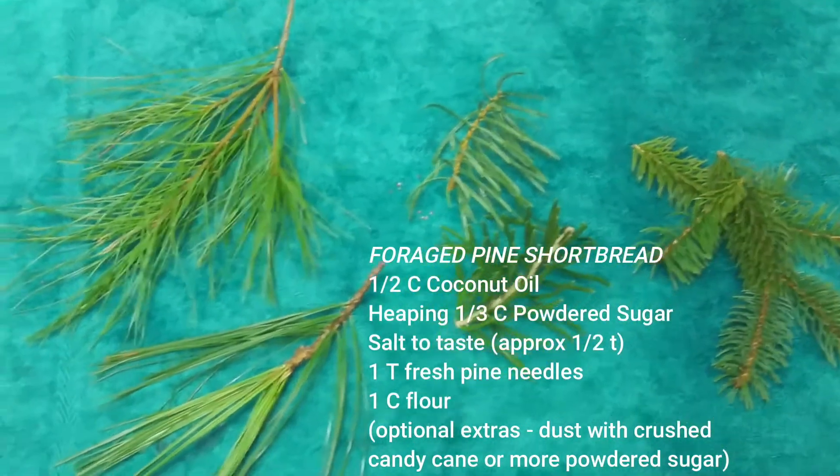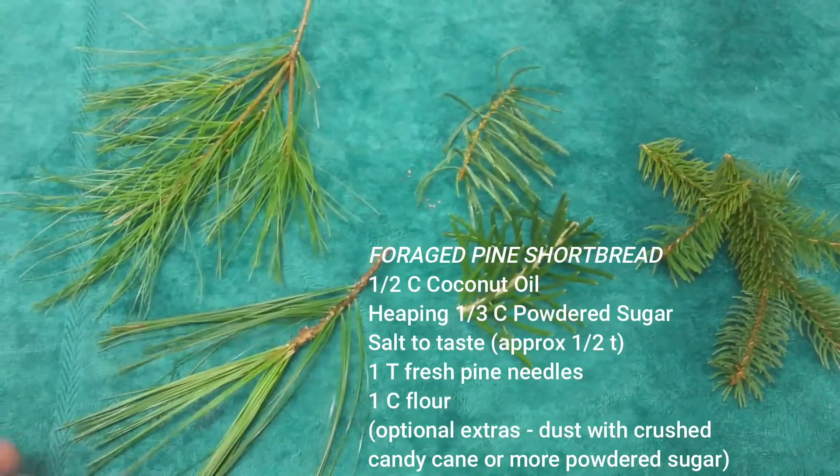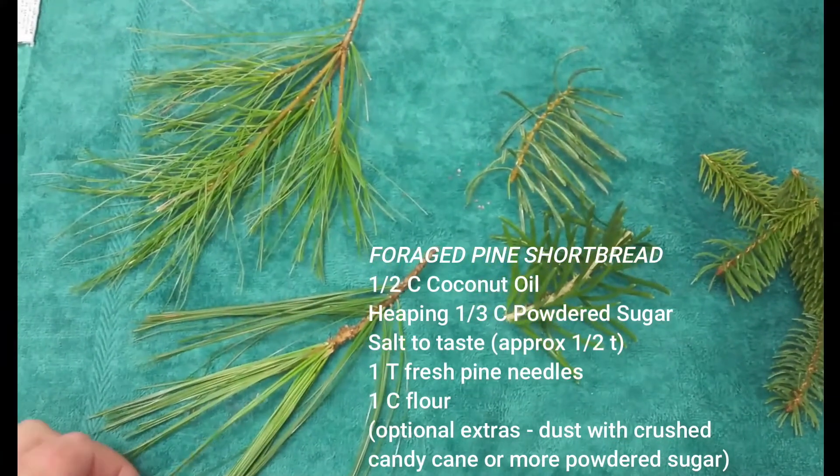That should make a very interesting flavor palette. So we'll let these dry and then we'll take the needles off. I'm going to use a blender, but you can use scissors to chop them into little pieces.